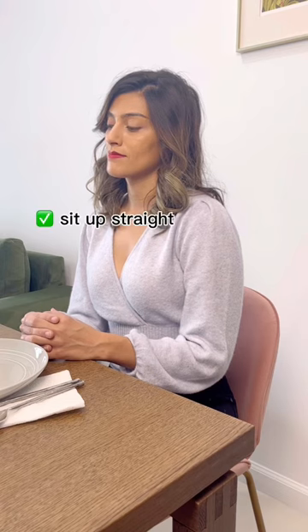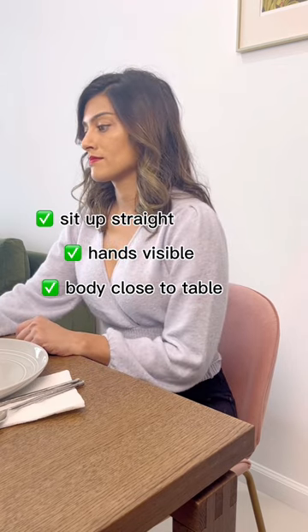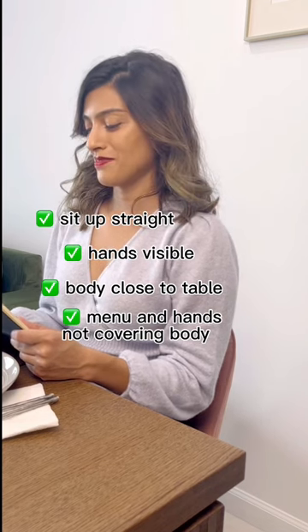Instead, what you're going to want to do is sit up straight, keep your hands on the table or visible at all times, and your body positioned close to the table. This shows that you're more engaged in the interaction. And when you're holding the menu, keep it away from your face and don't use it to cover the front of your body. And don't forget to smile.